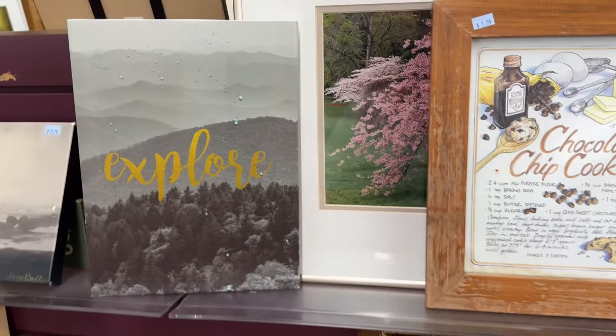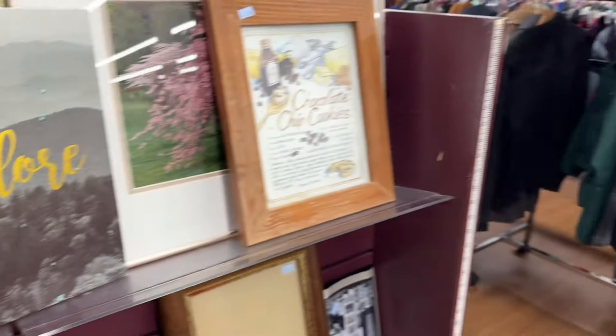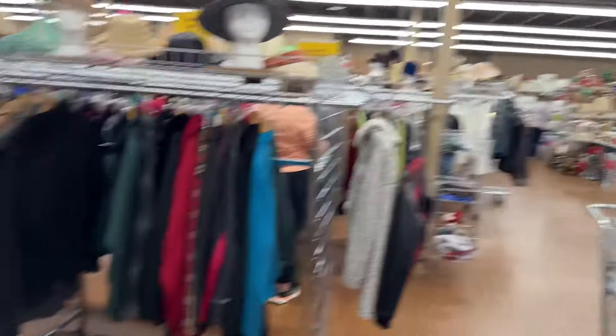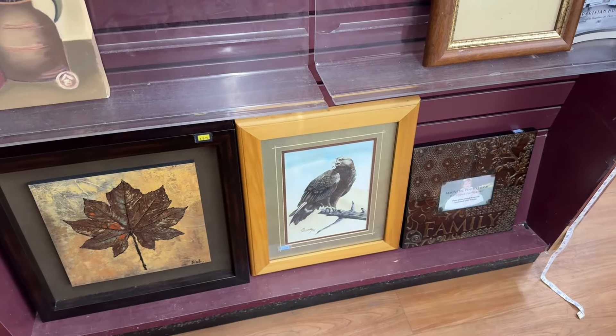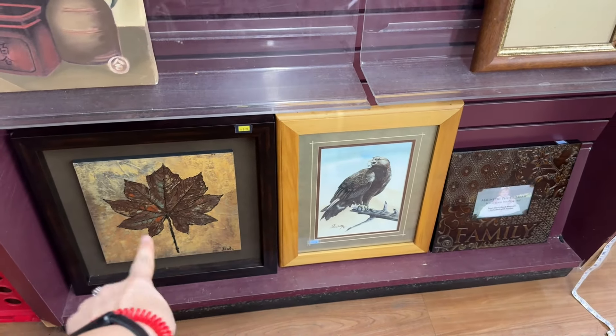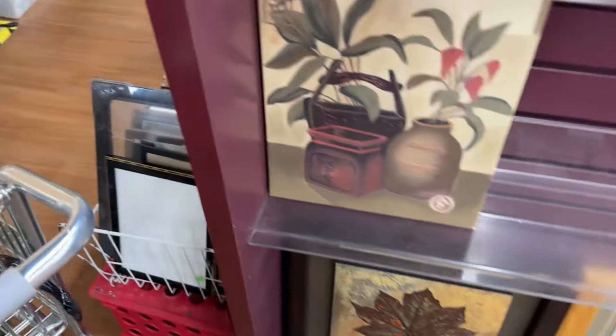I always start in the artwork, but I did notice — look — Christmas! Christmas has arrived. I'm excited. I will check out Christmas later. That's a nice picture for fall. I don't need a fall artwork, but it's nice.